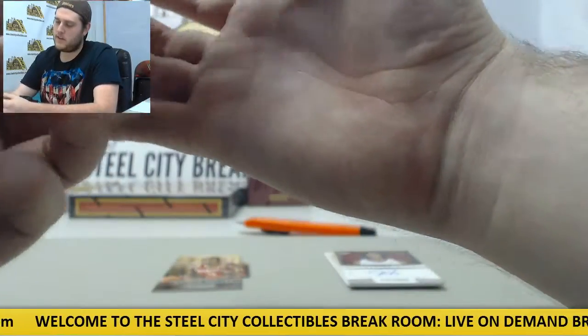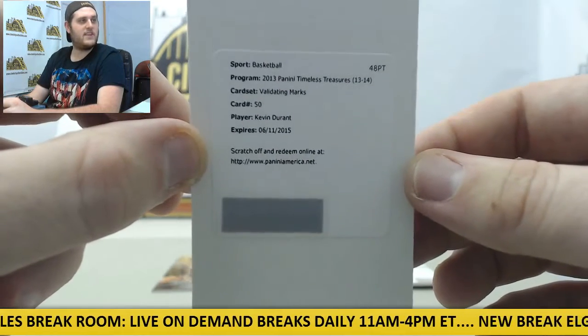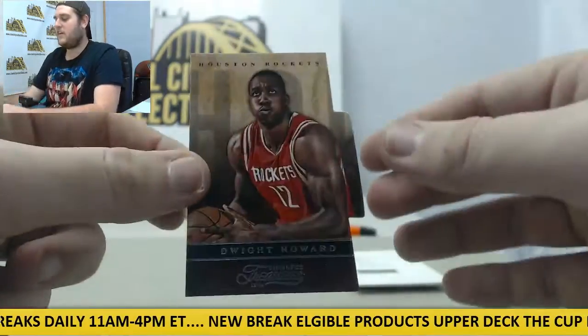Redemption right here — what do we got? Validating Marks, card number 50, Kevin Durant. That's about as good as a redemption as you can get for any player. Validating Marks, Kevin Durant. And finally on the cutout, Dwight Howard.